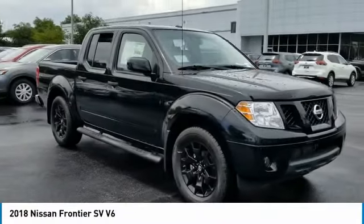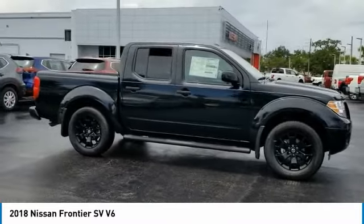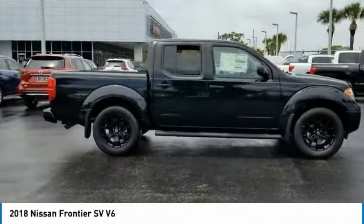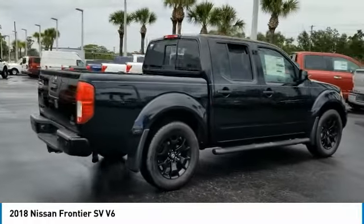Stop by and take a look at the 2018 Frontier. The Nissan Frontier offers a full-length, fully-boxed frame for strength, serious off-road capabilities, and a 5-star rating for side-impact crash safety.